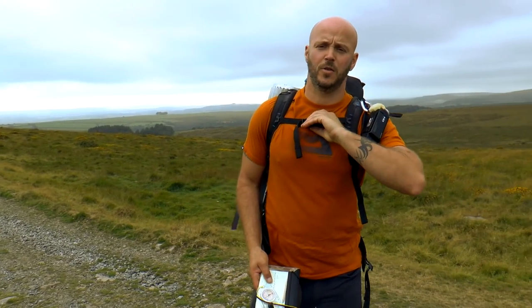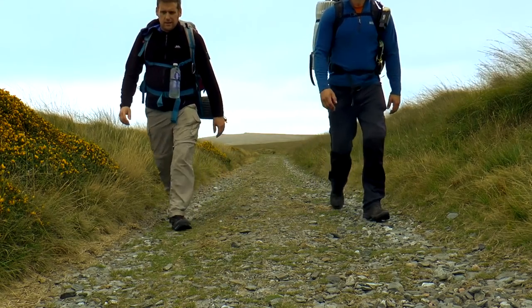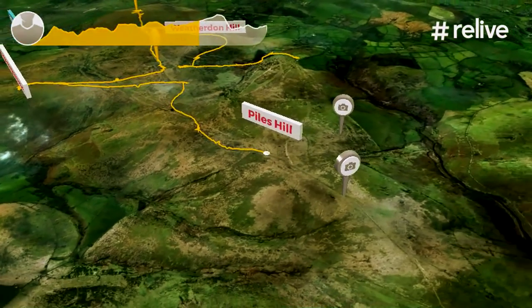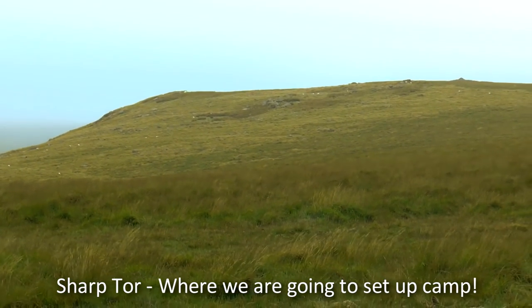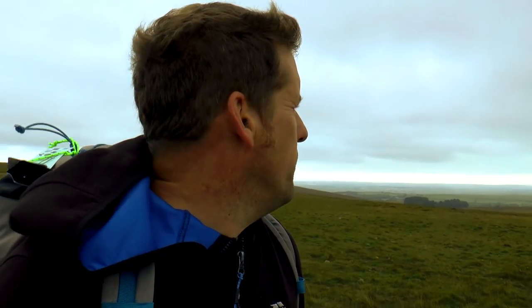Back on the Two Moors Way. It's a bit parky — it's going to get dressed. We're back on a good track now. I'm hoping that when we get up to this tor over here — it looks like it's right up the precipice looking over a valley — the views are going to be quite good up there, as long as this cloud doesn't drop.